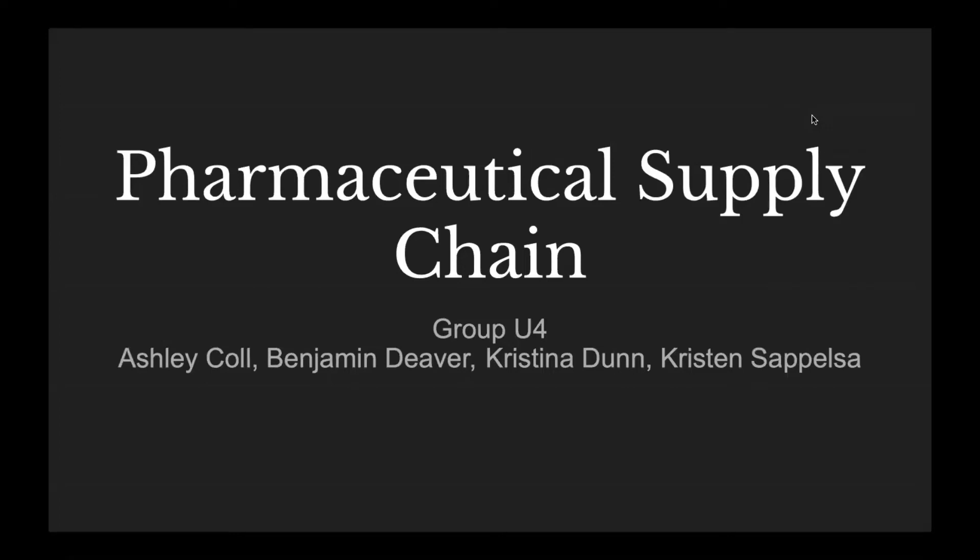Hi, my name is Ashley, and I'm here today with Ben, Christina, and Kristen, and we're going to talk a little bit about the pharmaceutical supply chain and some of the challenges that it faces.